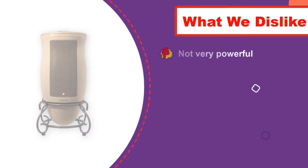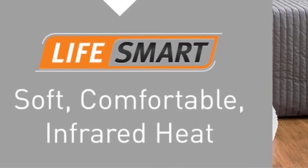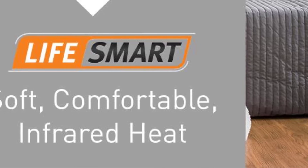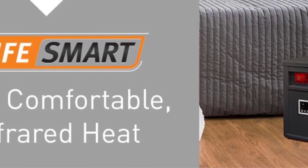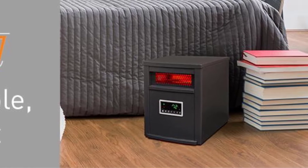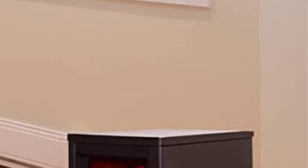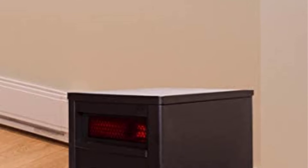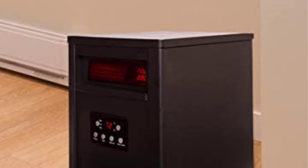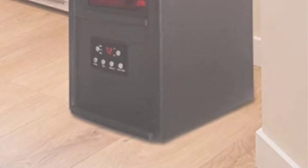Number four: Life Smart Six Element Infrared Space Heater. The Life Smart we tested used six quartz-wrapped elements to produce infrared heat. Using this kind of system helps target the heat and maintain humidity. Our test results lined up with what Life Smart claimed this heater could do. None of the sensors were directly in the path of the heat elements, so the max temperature recorded was around 77 degrees Fahrenheit.